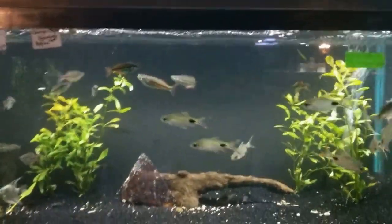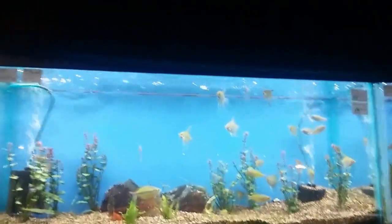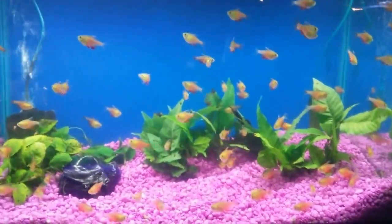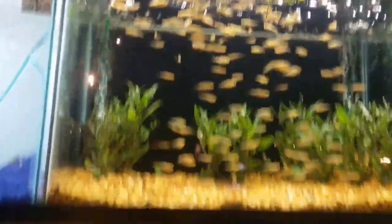They'll take fish in any state or size, offer you store credit, and you can use that to continue the hobby — get a heater, filtration, or plants. Here's a giant pleco; they get a lot of those in regularly because people don't realize how large plecos can get. This tank with endler fry wasn't marked at all, and there were some huge traded-in angels in there too.